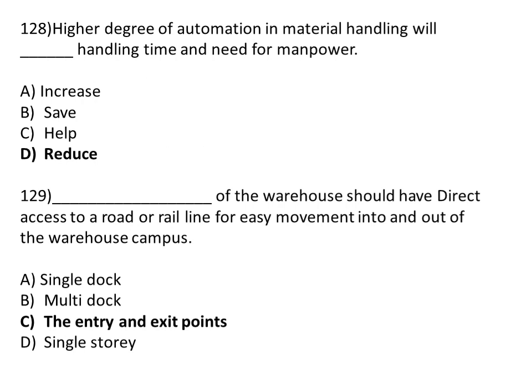Higher degree of automation in material handling will reduce handling time and the need for manpower. Option A: increase. Option B: save. Option C: help. Option D: reduce. The correct answer is Option D, reduce.